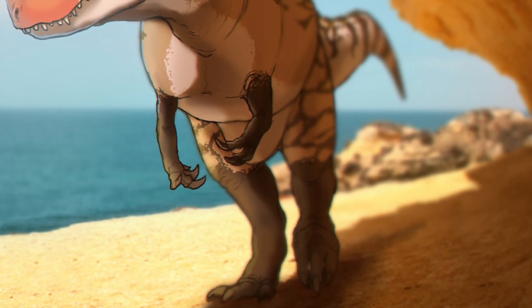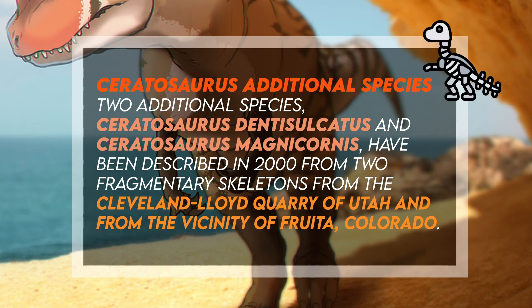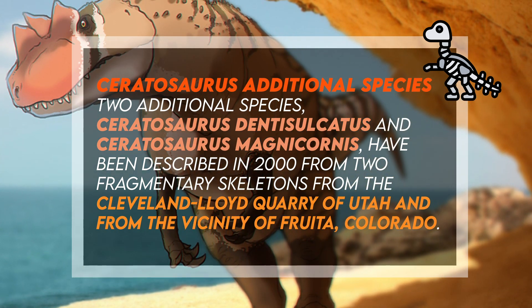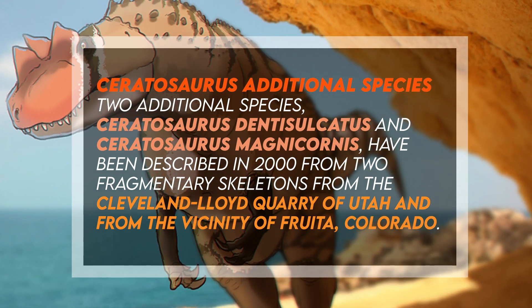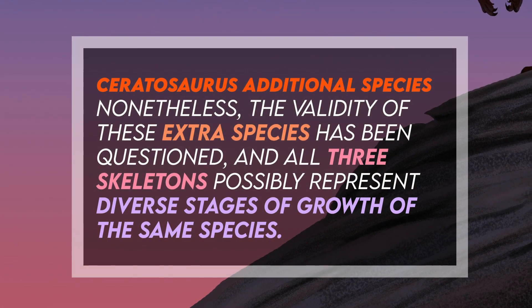Two additional species, Ceratosaurus dentusulcatus and Ceratosaurus magnicornis, have been described in 2000 from two fragmentary skeletons from the Cleveland Lloyd Quarry of Utah and from the vicinity of Ruta, Colorado. Nonetheless, the validity of these extra species has been questioned and all three skeletons possibly represent diverse stages of growth of the same species.